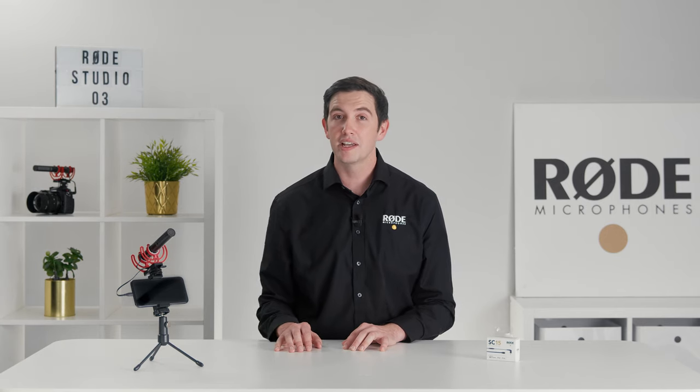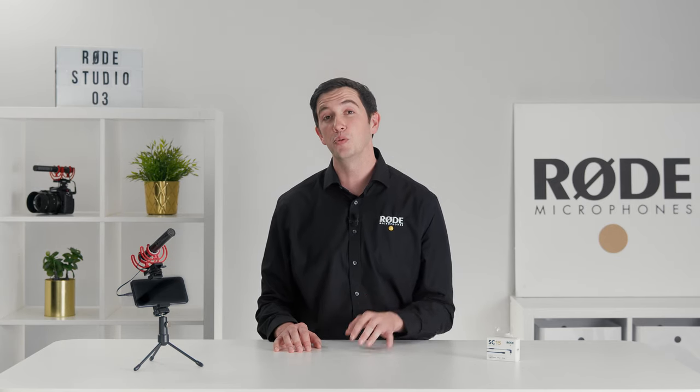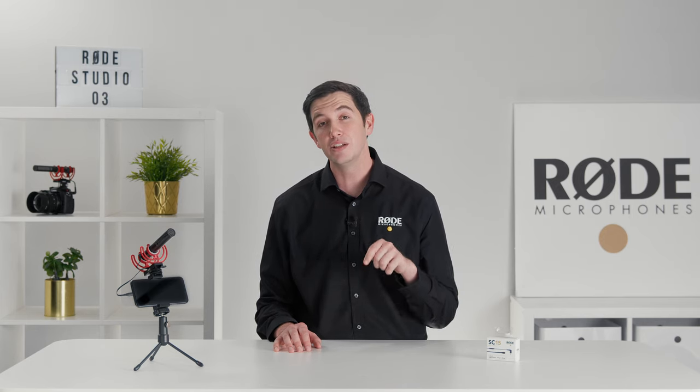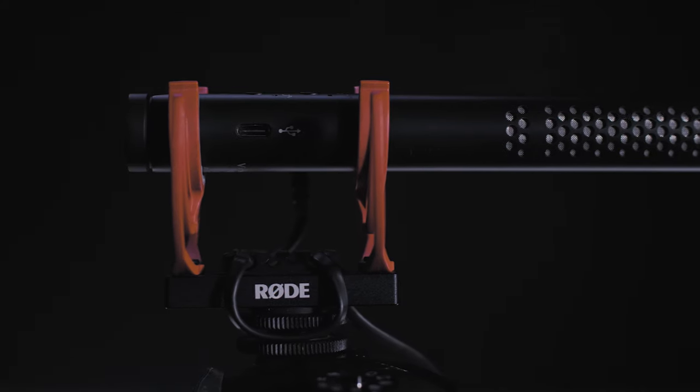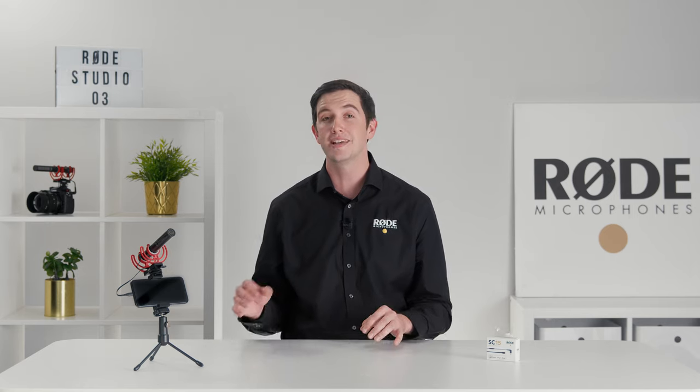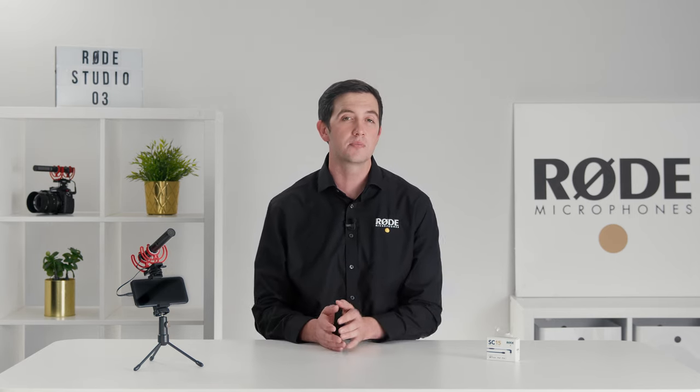Now, if you already own a Videomic NTG, you can ensure that your firmware is up-to-date by downloading the latest version via the link in the video description below. One of the most ingenious features of the Videomic NTG is the USB-C output, which is not only used for charging the microphone, but also for plugging it into a computer, smartphone, or tablet to use it as a USB microphone.